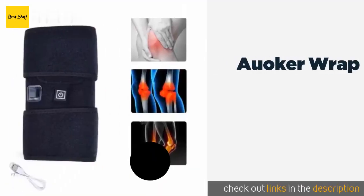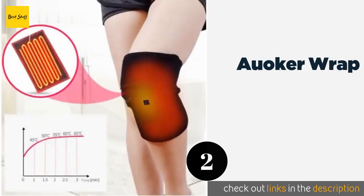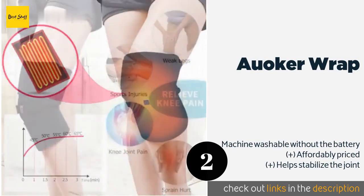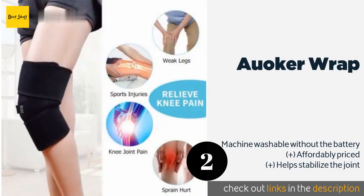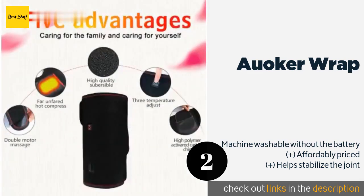The second product on our list is the Awaker Wrap. If years of being a runner have left your knees in bad condition, the Awaker Wrap can provide relief. It should reach the desired temperature — with three options available — in about five minutes, and it will always stay firmly in place. This product is available on Amazon for $19.